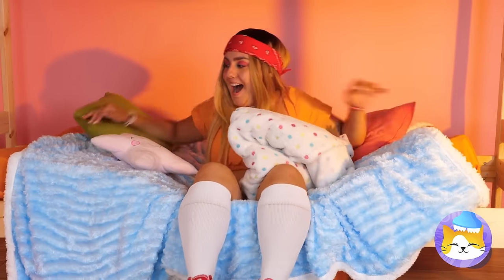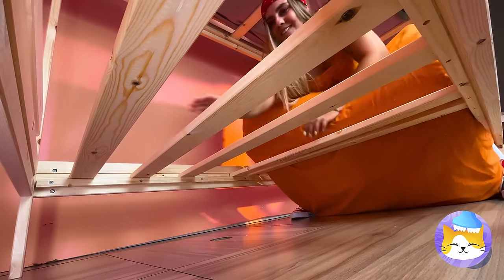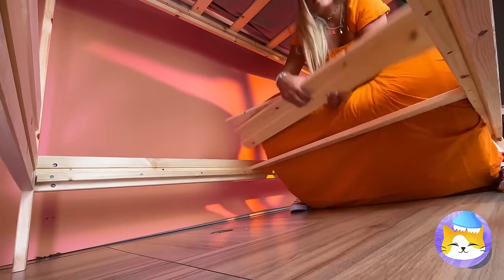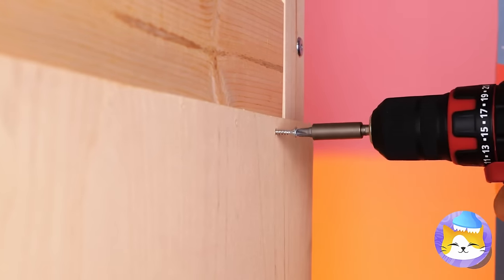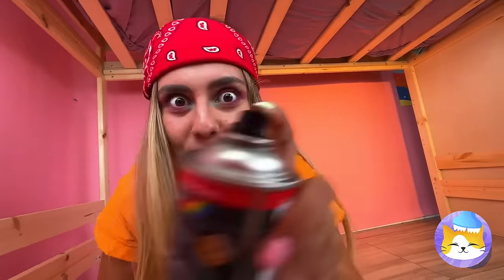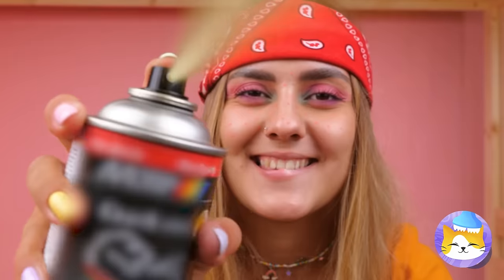This bed could use a makeover anyway. Remove this wood, add a panel to the side. Anyone getting dizzy? A fresh coat of paint fixes up everything.